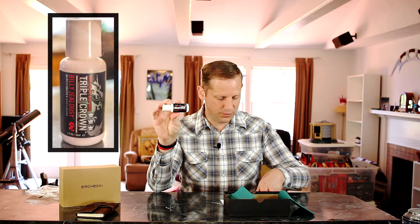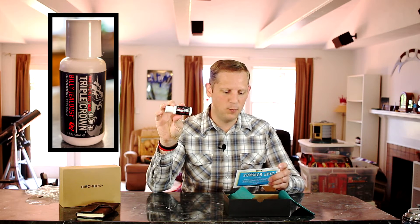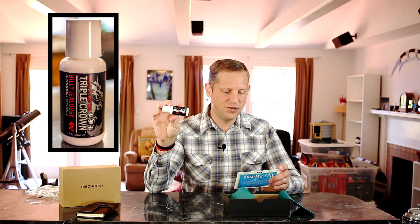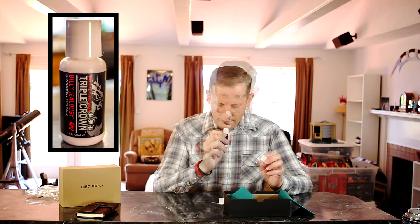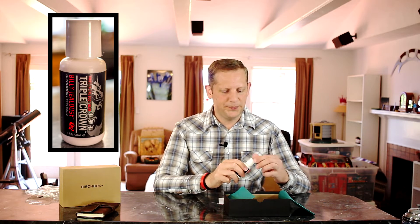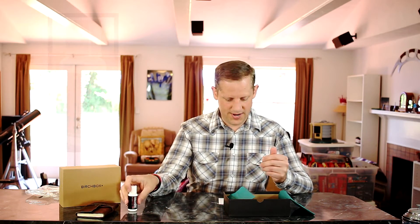The next item in my box is a body wash from Billy Jealousy — their Triple Crown Body Wash 3-in-1. Full size is $20. It's a body wash, moisturizer, and shave cream in one, with scents of sage, mint, and citrus. Use in the shower to cleanse and moisturize skin, then swap it into your shave routine. It's interesting that it also works as a shave cream — you don't typically see that as a 3-in-1. Definitely getting a lot of the citrus, and a little of the sage. An interesting scent — that'll be a nice product to try out.